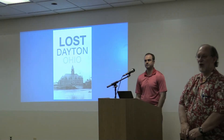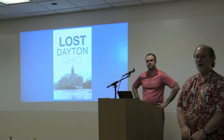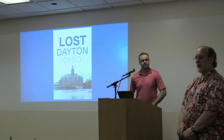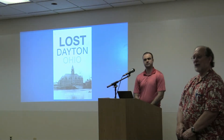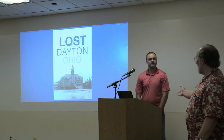Good evening everyone. Welcome to the Mound Science and Energy Museum Association seminar series. My name is Bob Bowman, I'm one of the directors of our association and tonight we are continuing with a published author, his name is Andrew Walsh and he has written a book on Lost Dayton, Ohio. So hopefully he's going to find it and without a lot further ado, here's Andrew.